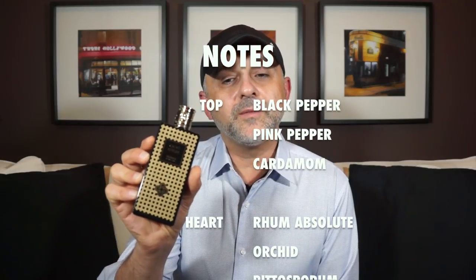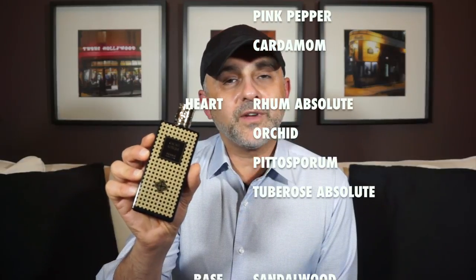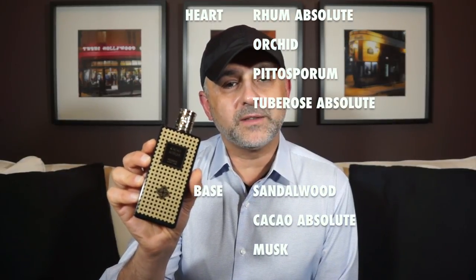orchid, pittosporum, and tuberose absolute. In the base you've got sandalwood, cacao absolute, and musk.